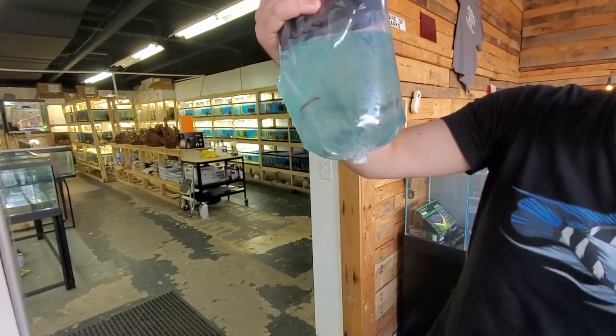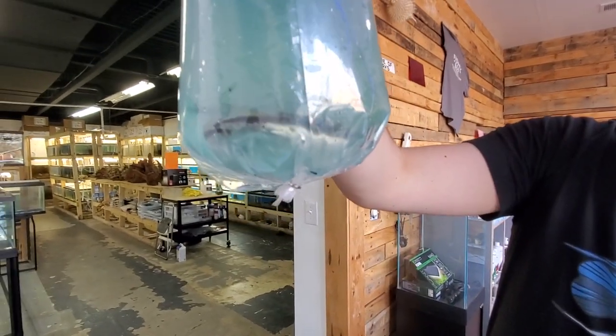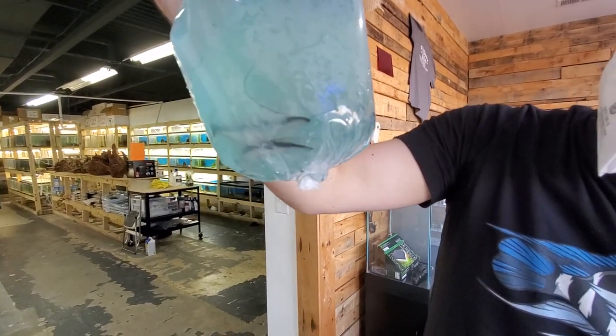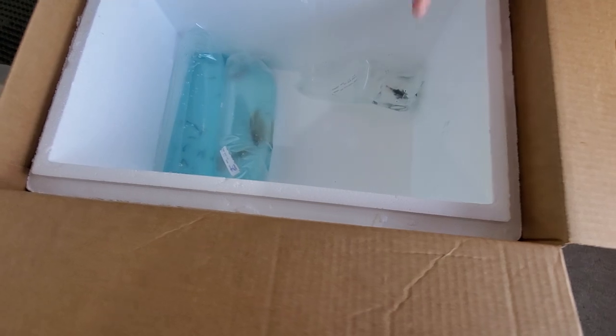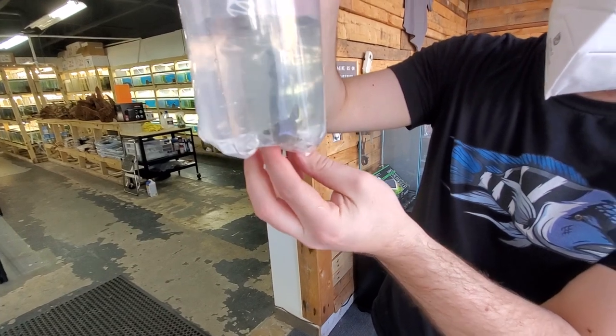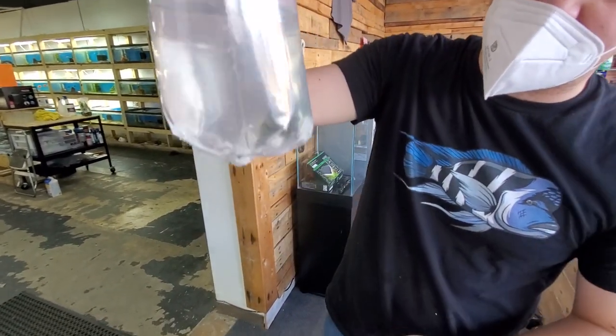Lima shovelnose cats — a bit murky, but there you go. Weird looking fish, but cool catfish. Another royal pleco — they all look a little different. That one has a lot more bright striping on that tail — a different variation.